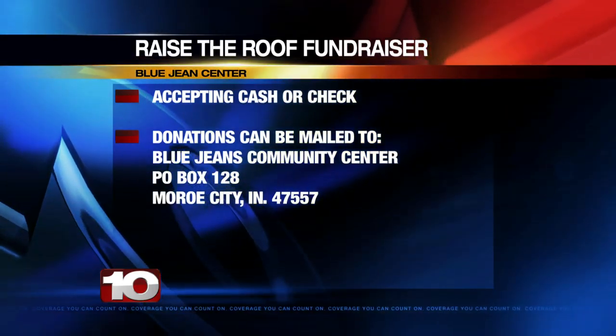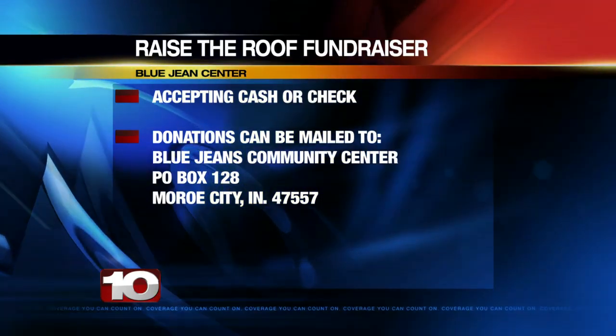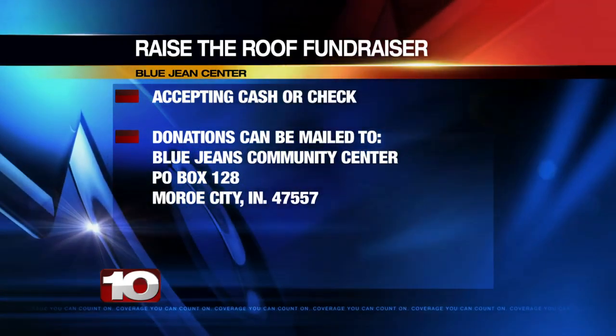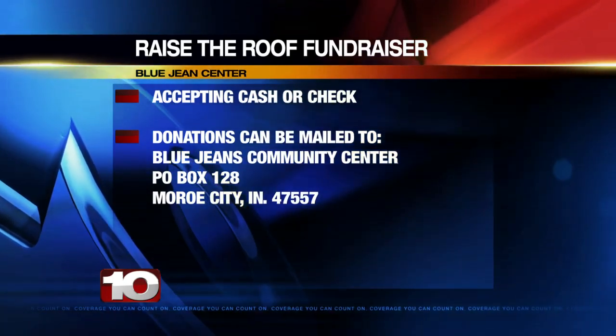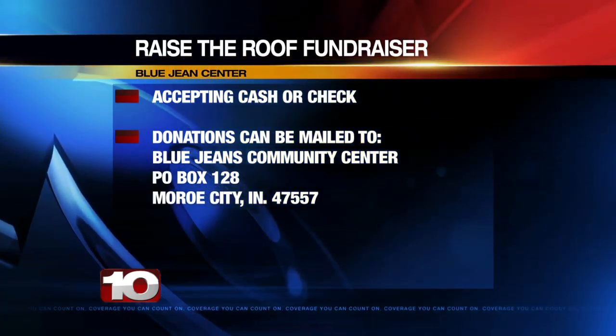Donations are being accepted old school style. You can mail a check or cash donation to the Blue Jeans Community Center. That address is P.O. Box 128, Monroe City, Indiana 47557. You can also find that information and a link to the Blue Jeans Community Center's Facebook page on our website at WTHITV.com.